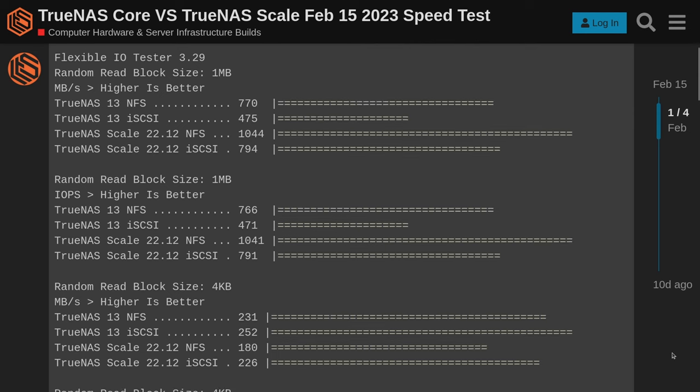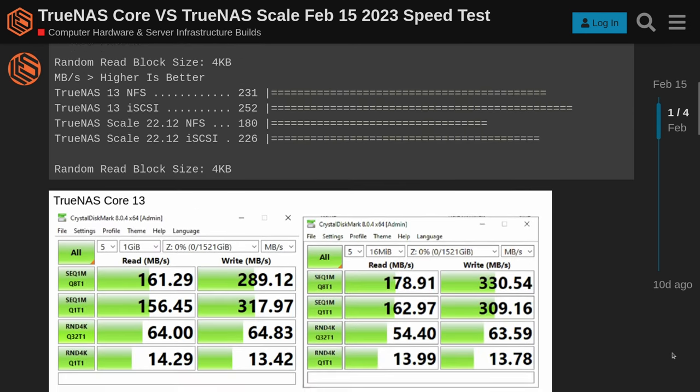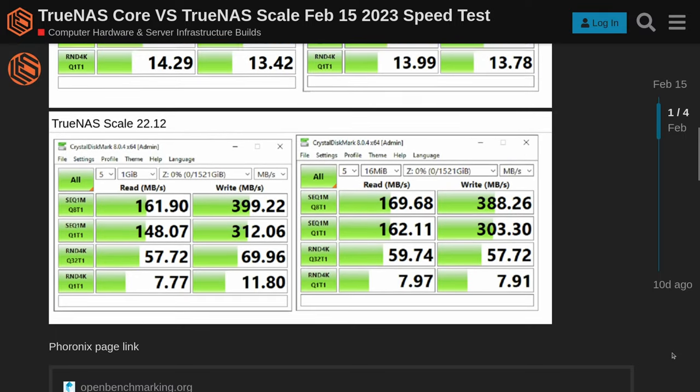I did a video recently comparing TrueNAS Core and TrueNAS Scale, and you can see they're pretty on par for performance — there are some nuances — but that video is linked down below.